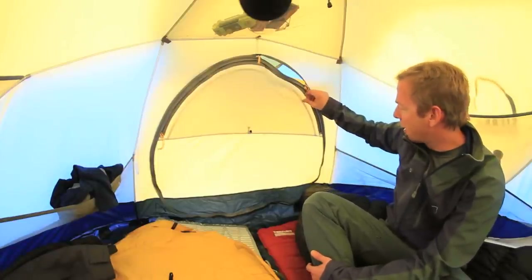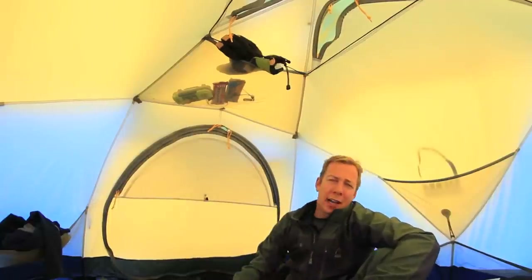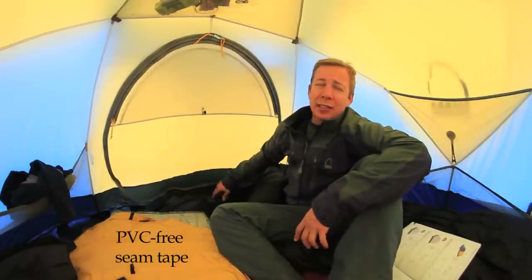It's got a stashed door and it's pretty much a 360-degree zip that you can come around. The canopy is a white, dye-free material, which makes the whole inside of the tent a lot brighter. One of the things that makes the super seal floor so weather-resistant is that it's got PVC-free seam tape throughout.